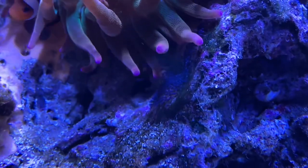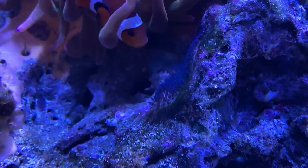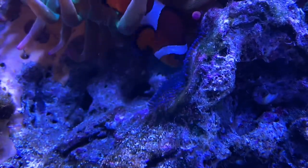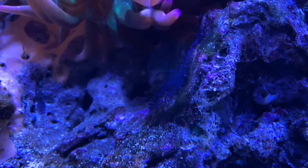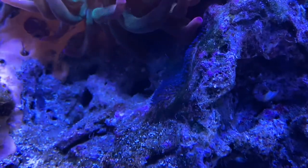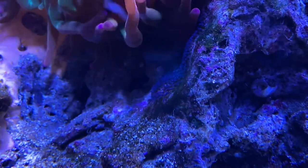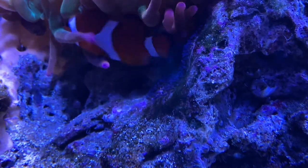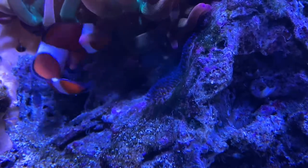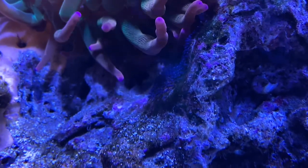Unfortunately we probably won't be able to keep them because they'll become fish food for the other fish, unless we could remove that entire rock. The rock is supporting probably another 10 pounds of rock on top of it, so it's probably impossible for us to get it out.